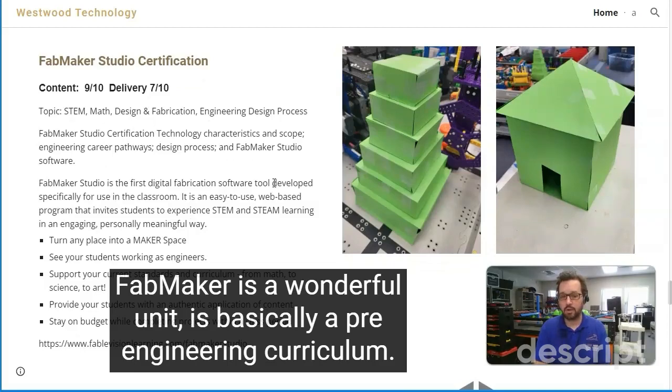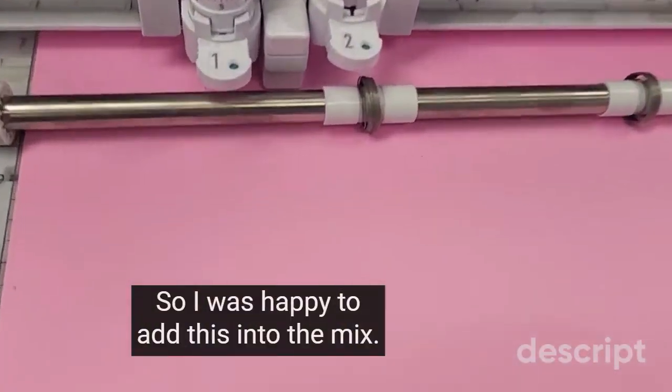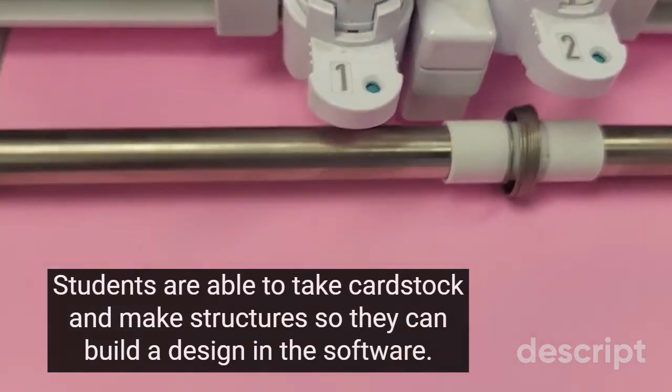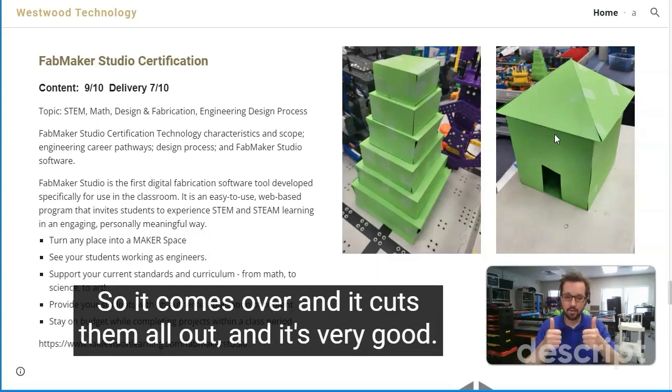FabMaker is a wonderful unit. It is basically a pre-engineering curriculum, which we don't offer much of in public schools, so I was happy to add it. Students are able to take cardstock and make structures — they build a design in the software, like a step pyramid or a little house — and then we have a Silhouette cutter that comes over and cuts them all out. It's very cool.